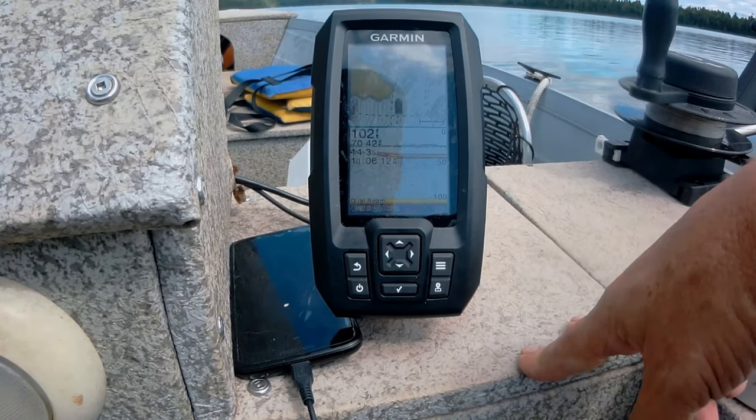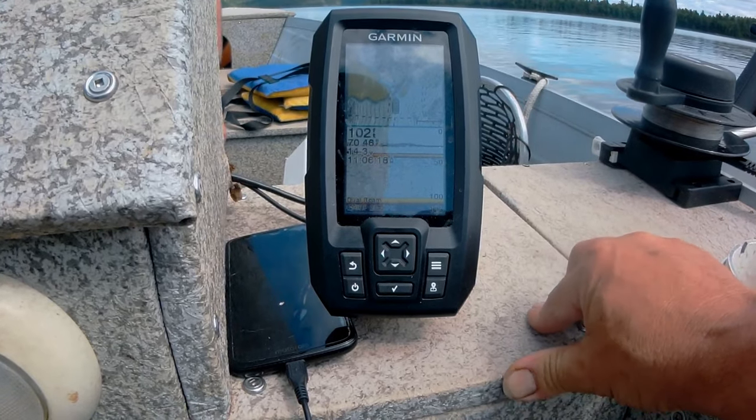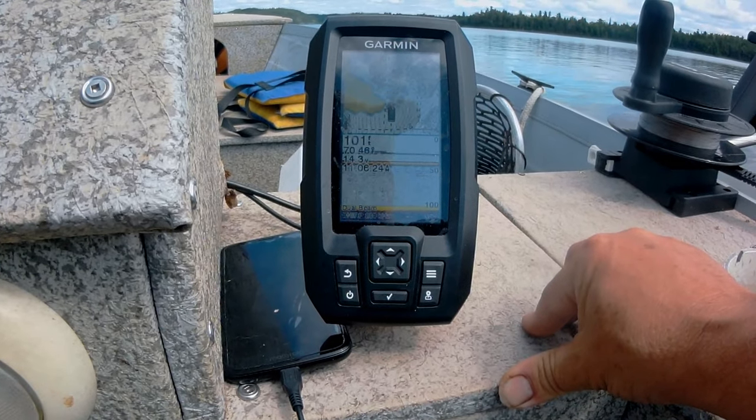We've lost a number of cannonballs because you get hung up in structure, and it really is a drag. Being able to see where your cannonballs are in relation to the bottom is a huge, valuable tool.